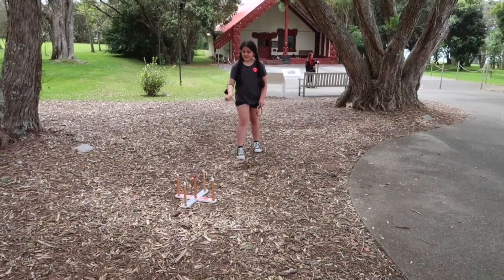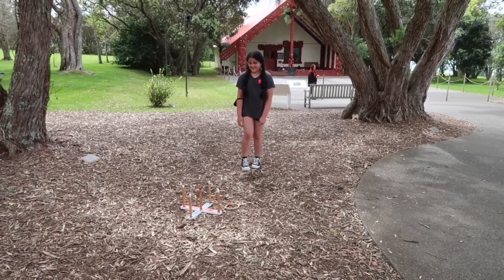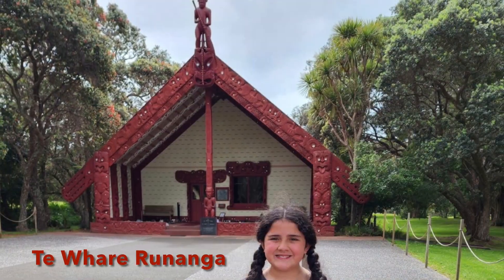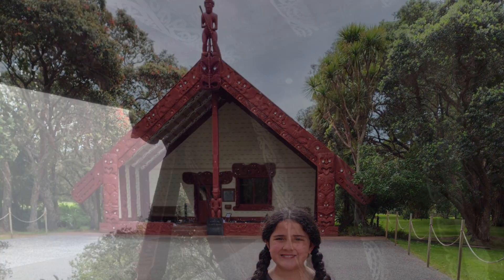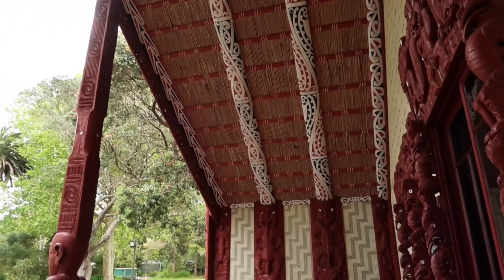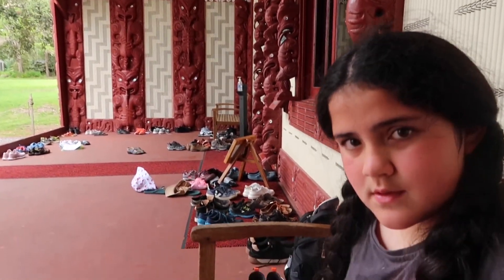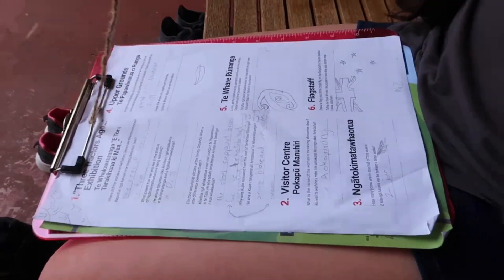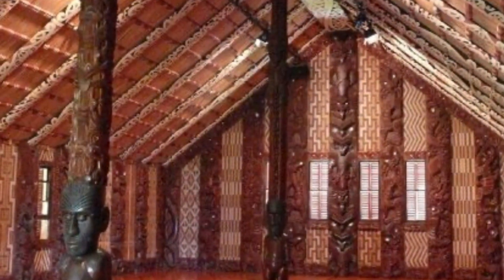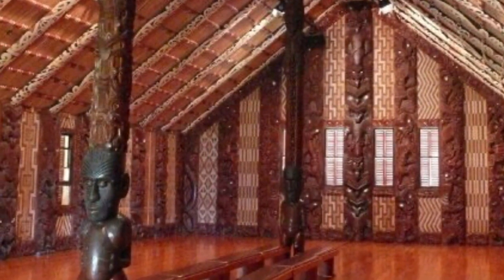In Māori culture, meeting houses are seen as the embodiment of a tribal ancestor. Te whare runanga is different as it represents not one ancestor, but the unity of Māori throughout New Zealand. Carving styles from many Iwi across the country have been brought together in a beautiful showcase of Māori art.